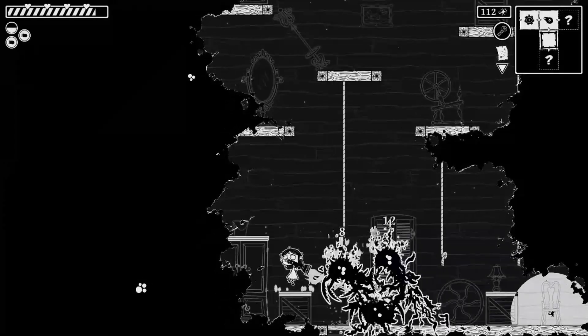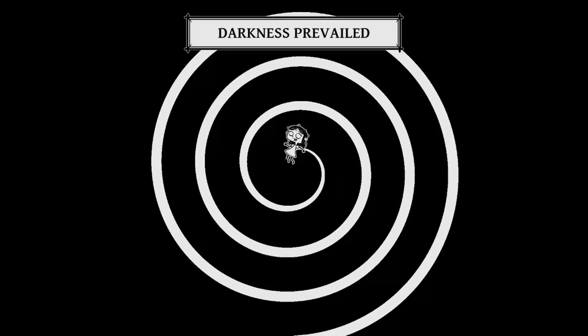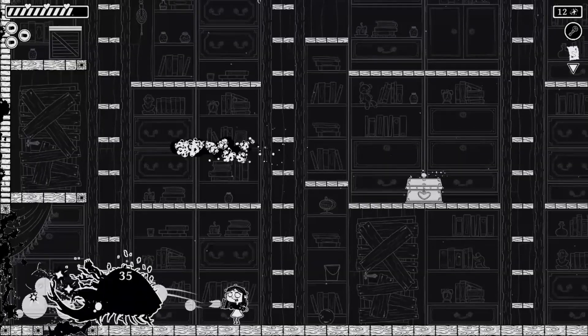Developed by Under the Stairs and published by Gearbox Publishing, this is a fantastic game that offers new ways to play, alternate visuals, and features an amazingly eerie electronica soundtrack.